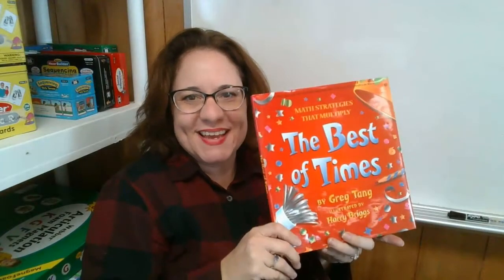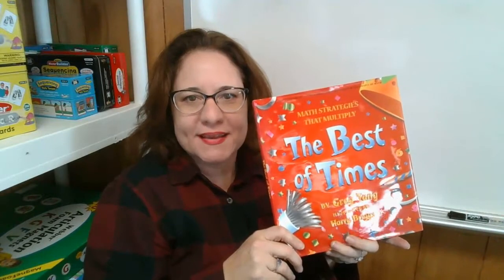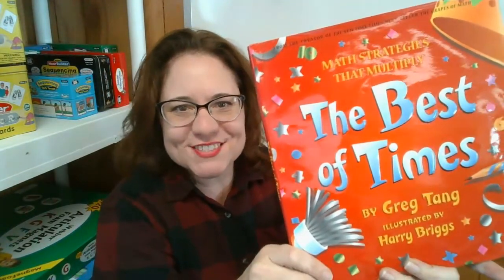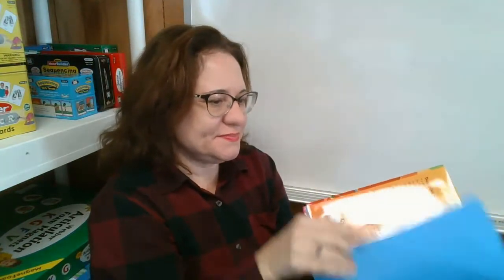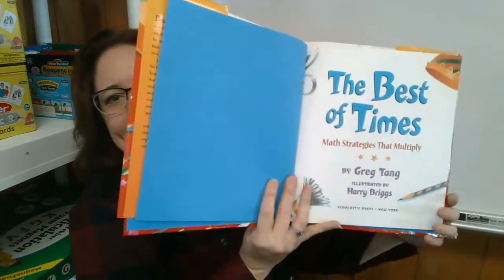Hi everybody. Today I'm going to be reading a book called The Best of Times, and it's actually a math book. It's about multiplication. This is by Greg Tang and illustrated by Harry Briggs. The Best of Times.